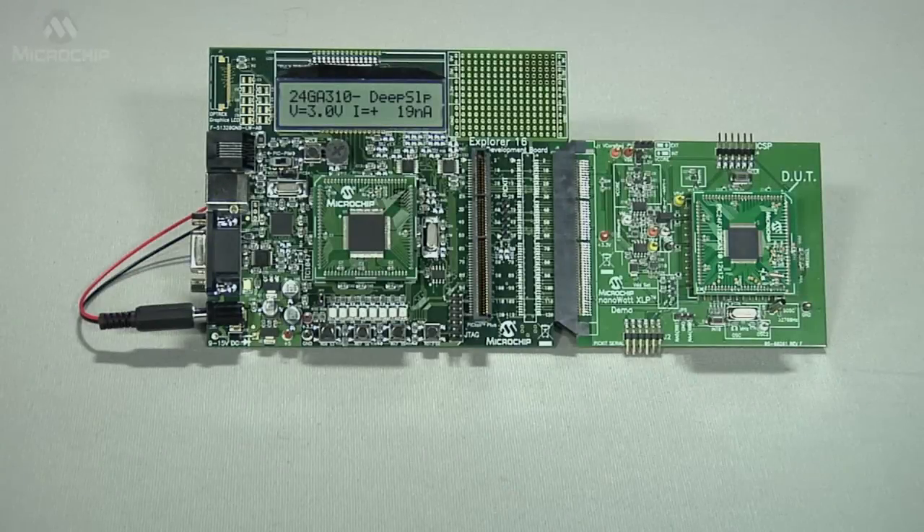To show you these currents in action, we developed the XLP measurement system you see here. This is the same system that we have shown comparing PIC microcontrollers with XLP versus competing MCUs.